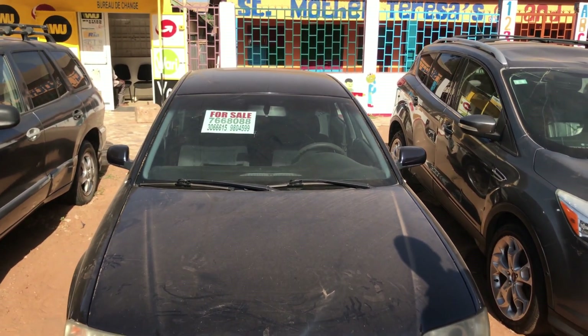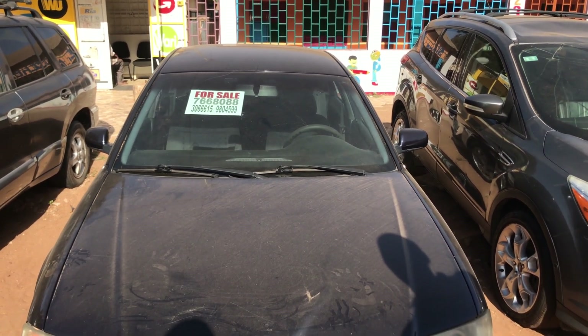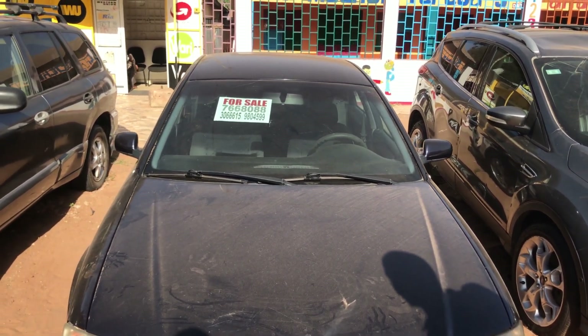The next one is an Audi A6 — the latest Audi A6, dark blue color. It's a diesel 4x4, full option air condition, six-gear. Starting price is 210,000.